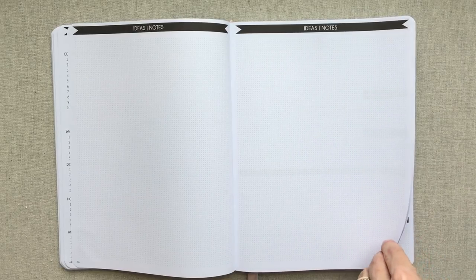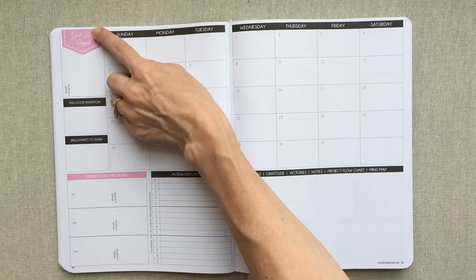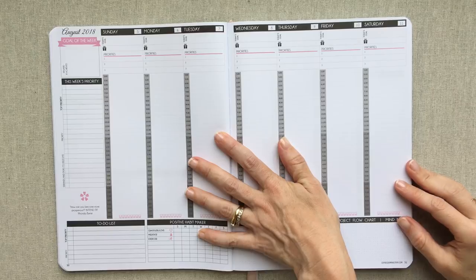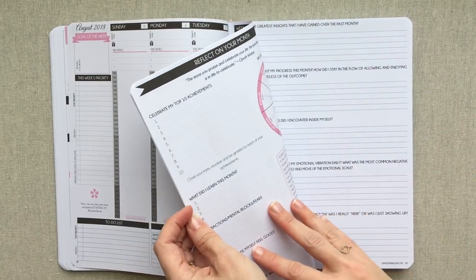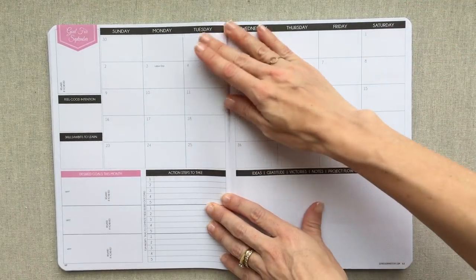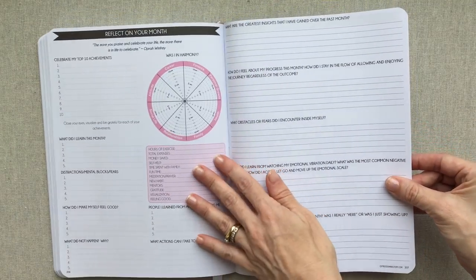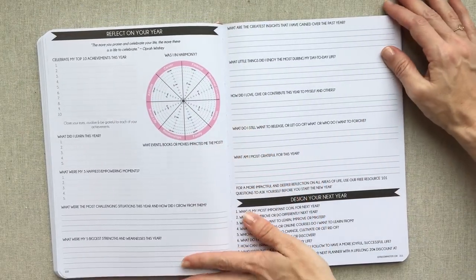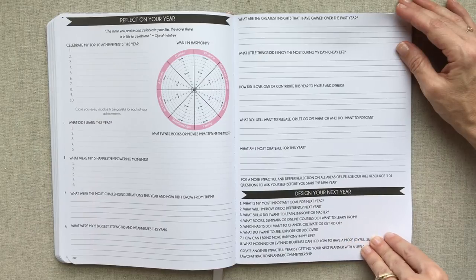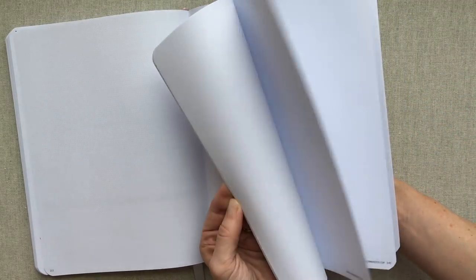Someone commented that this planner really holds you accountable, and I feel the same - you don't just write down goals and leave it. You are constantly on a daily and weekly basis checking in, digging deep, and really holding yourself accountable. In between each month you have a two-page spread of dot grid for ideas and notes, then you go into the next month. After every month: reflect on your month, ideas and notes, then the next month. This is an academic year planner ending in June 2019.